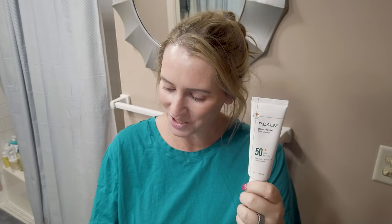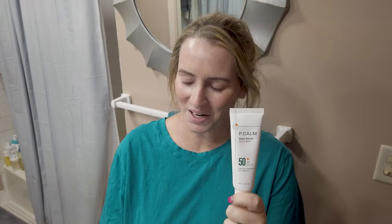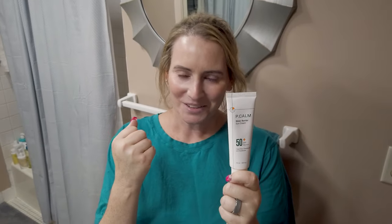All the chemical sunscreens I'm going to mention have at least five chemical filters. I think back to Purito's Centella unscented sunscreen with their two little filters, and they were trying to advertise that it was as good as some other options — so that's quite a contrast.